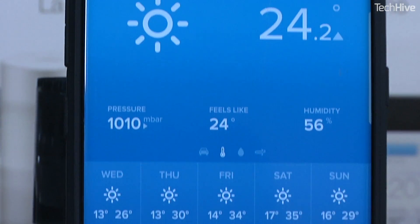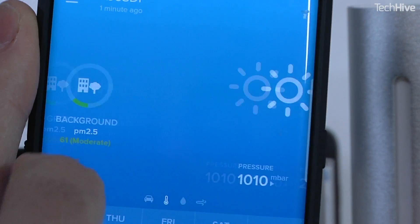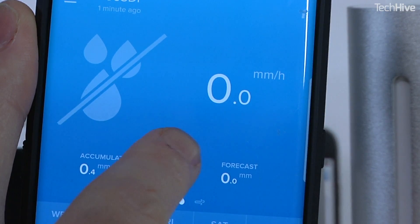The app shows the outdoor conditions at the top and the indoor conditions at the bottom. You can scroll through the outdoor conditions to see the pollution, temperature, rain, and wind measurements.